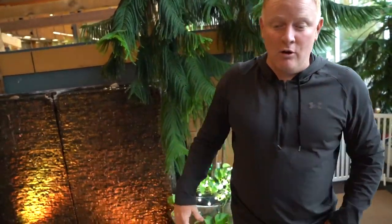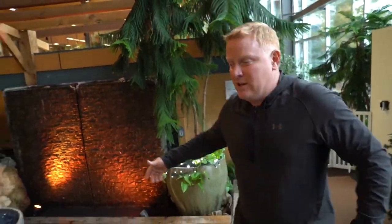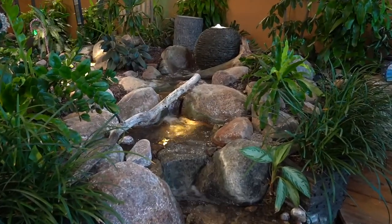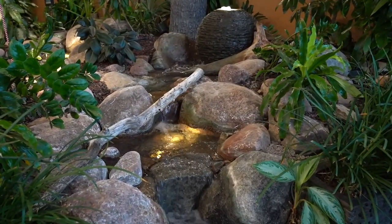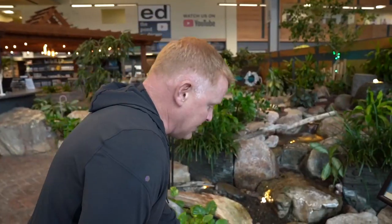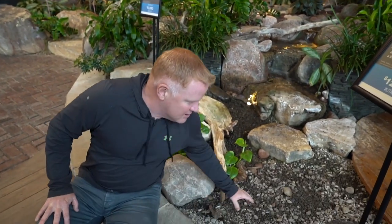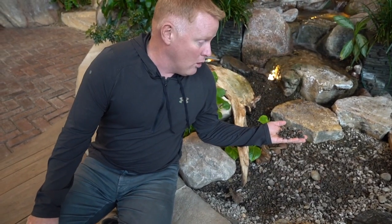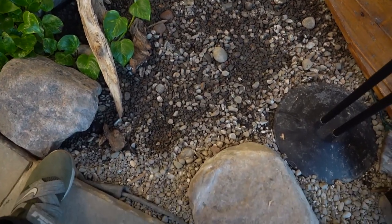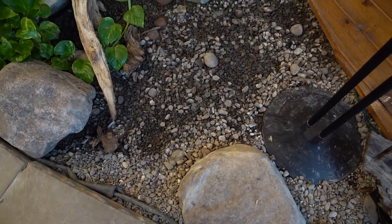Moving over to the next feature, we've got this pondless waterfall and I love it — there's not a single thing I would change with that waterfall. I love the way it comes down, I love the sound of it. But I need to change out some of this gravel; this is no longer a gravel we can get or sell to anybody. The fact that this rubber liner is always exposed drives me nuts, so I might have to pop up this cap and try to tuck that liner underneath.